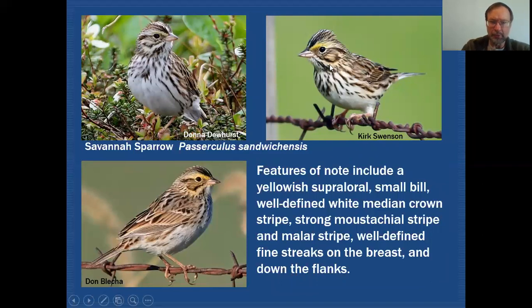This bird has a strong mustachial stripe and malar stripe, and you can see that in all three of these examples. That will be a key feature for us to make note of as well. All that streaking I mentioned earlier — you can see they're very well-defined streaks.